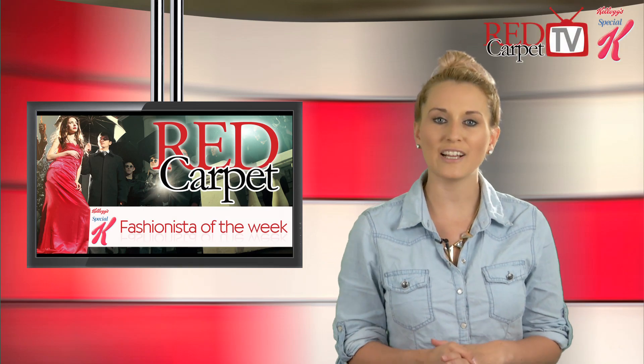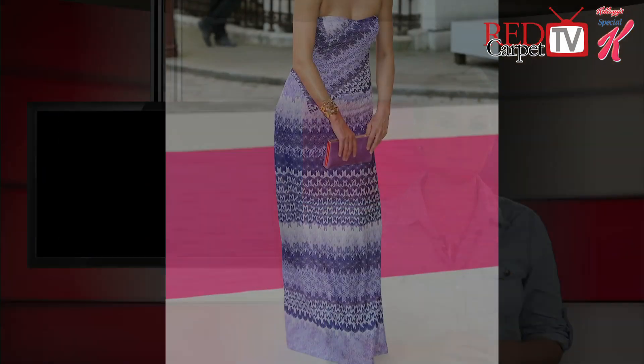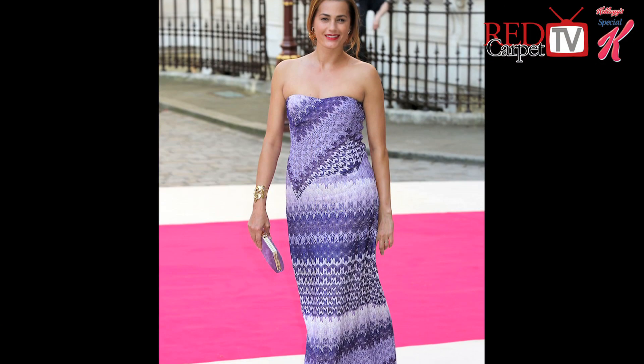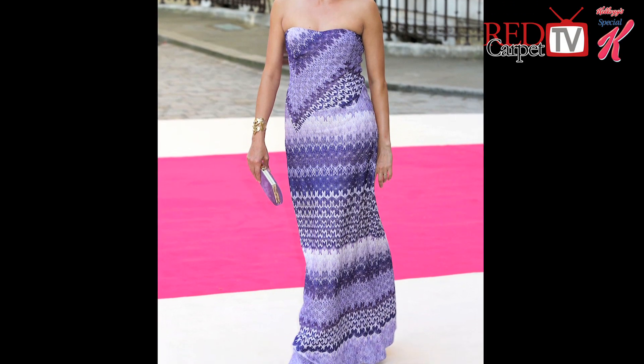Yasmin Le Bon is our Special K Fashionista of the Week. Combining two of this summer's hottest trends, the effortless supermodel wore a purple maxi dress with a contrasting print at the Royal Academy of Arts. The 47-year-old carried a matching clutch bag and kept her gold jewellery simple, completing the look with a casual ponytail and red lips.